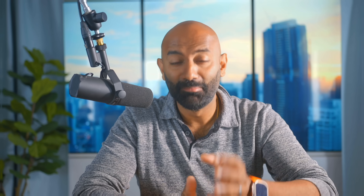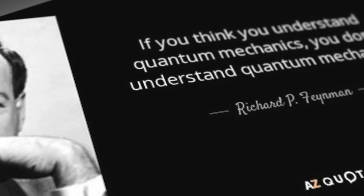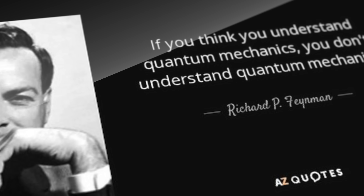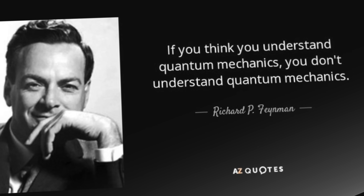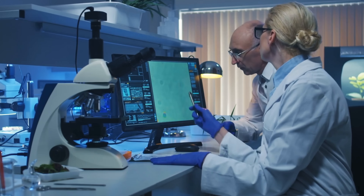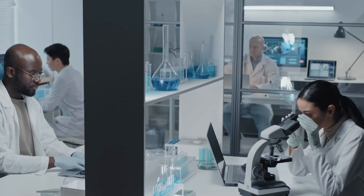We'll get to how all this works in a minute, but just remember that quantum mechanics is about as unintuitive as science gets. I remember in college I had a professor who quoted Richard Feynman saying the key to understanding quantum mechanics is realizing you don't understand quantum mechanics. And I think I've made peace with that fact. But that doesn't mean we can't at least try to understand how this works and where the breakthroughs lie.